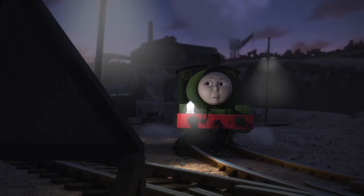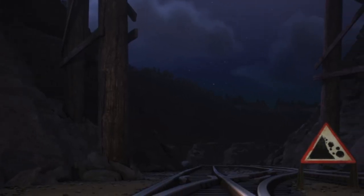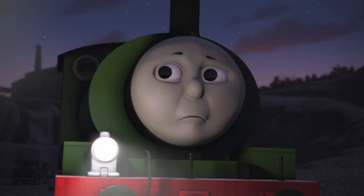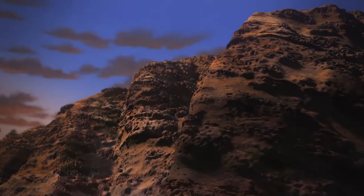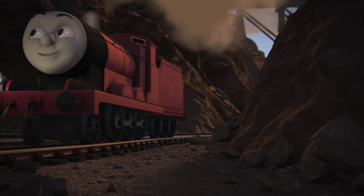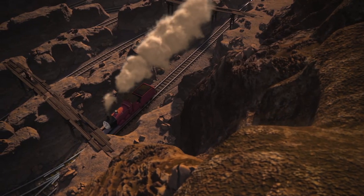Percy is travelling at night, and his lamp has lit up a sign by the side of the track. It's a danger sign telling Percy to stop, because there may be rock falls ahead. But naughty James isn't looking at the sign. I do wish he'd stop. It isn't safe.